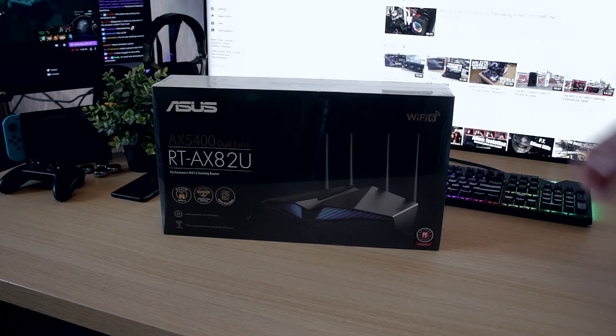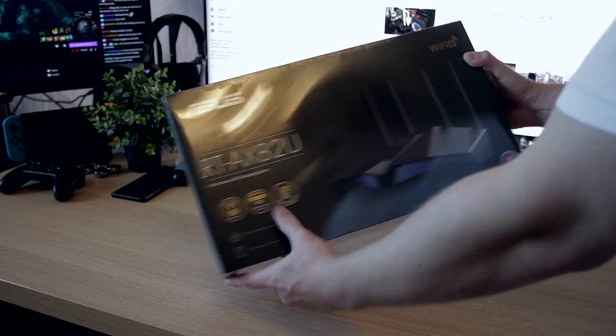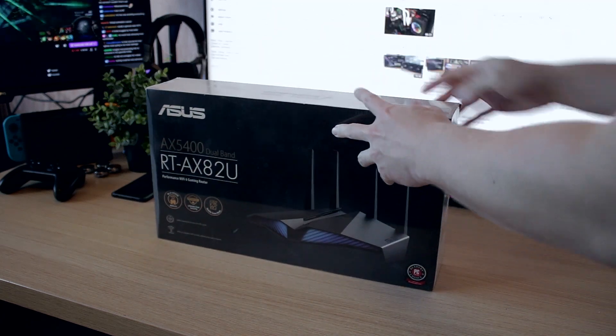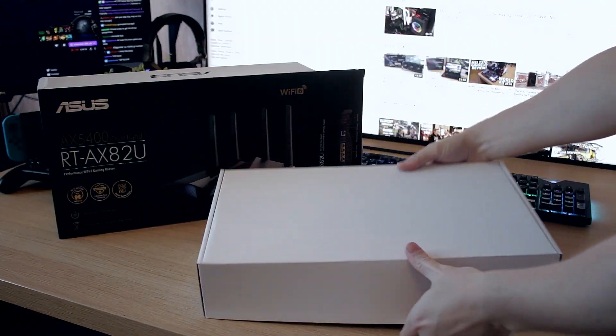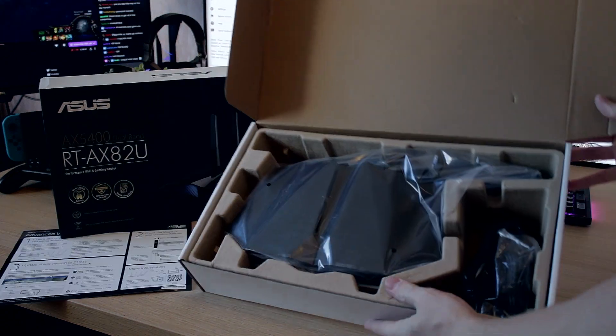If you want to get this router you can do it through my Amazon affiliate link which I'll leave below in the description. The main selling point of the AX82U has to be the availability of Wi-Fi 6 with RGB at around 200 euros, which is actually pretty decently priced — but do you really need a UFO in your living room to scare off intruders?